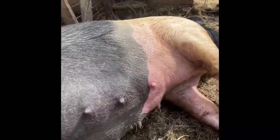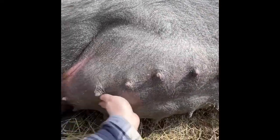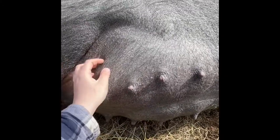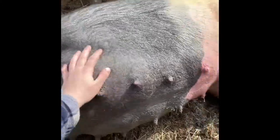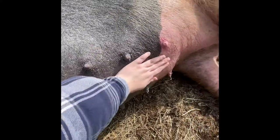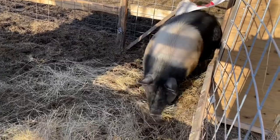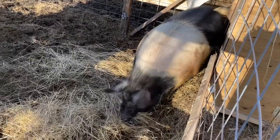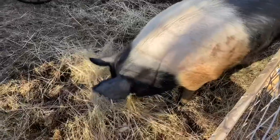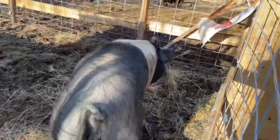It actually ended up taking Peppa two full days after the initial video was taken to actually go into labor and start delivering her piglets. Here you can see Peppa has started really nesting, bringing straw and other materials into the barn in preparation for giving birth. I find this stage usually begins about six hours before they start delivering, in my experience, when they really, really start nesting heavily like this.